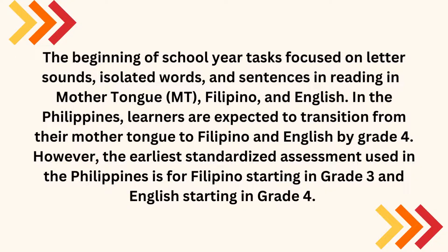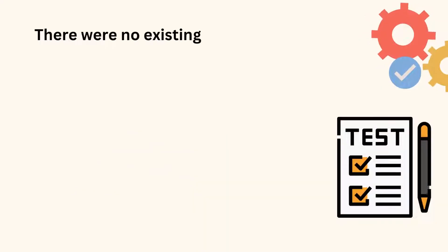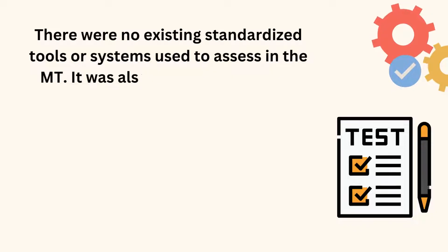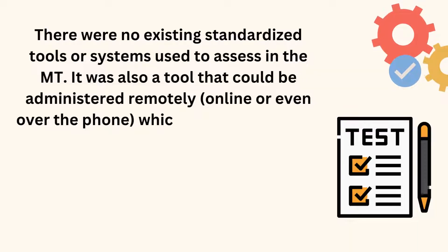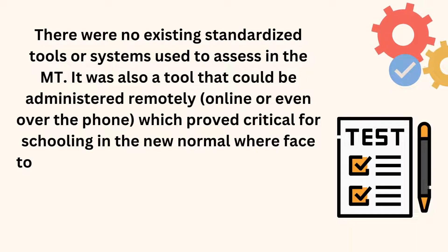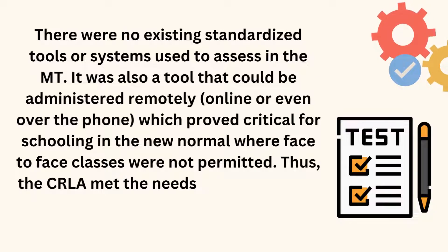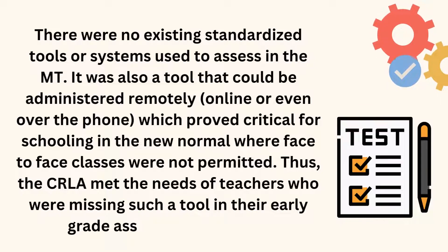However, the earliest standardized assessment used in the Philippines is for Filipino starting in Grade 3 and English starting in Grade 4. Before the CRLA, no standardized tools or systems were used to assess the M.T. It was also a tool that could be administered remotely — online or even over the phone — which proved critical for schooling in the new normal where face-to-face classes were not permitted. Thus, the CRLA met the needs of teachers who were missing such a tool in their early-grade assessment toolbox.